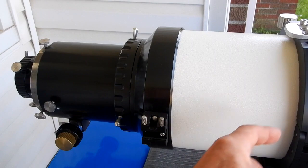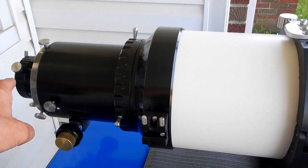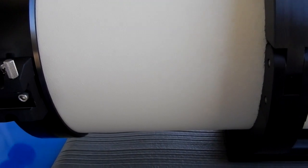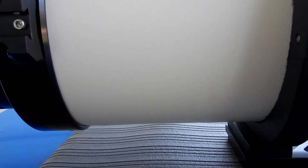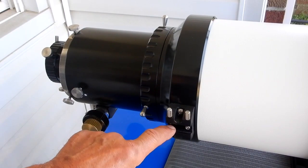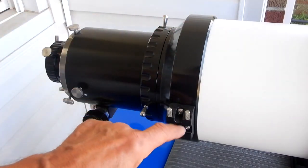Next we'll take a look at the paint from the ring closest to the focuser going back — absolutely no scratches, no dents on any surface of this fine instrument. Here we have the opposite side. Also included will be this accessory that allows the use of a finder scope to be put on, and there are screws on the other side so you can put this on either side.